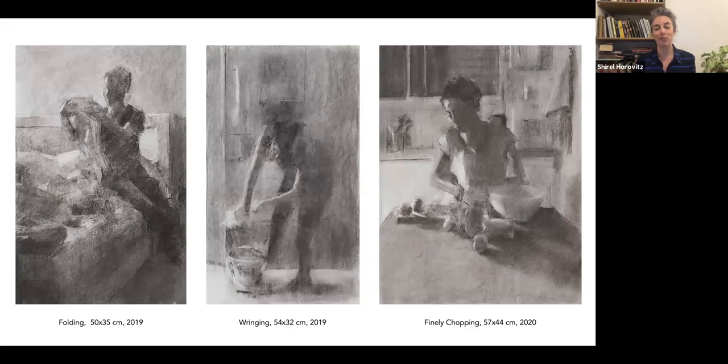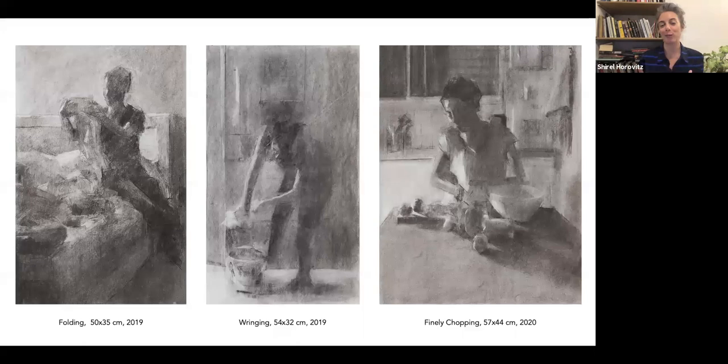Seeing these works with COVID-19 and spending so much time at home, they've become even more powerful. These actions — day-to-day life — have suddenly become so central. There's also a very clear emphasis on women and the day-to-day being of a woman — the elegance and beauty in it. Looking at the works — yes, it's folding, wringing, and chopping — but it literally looks like dance movements.